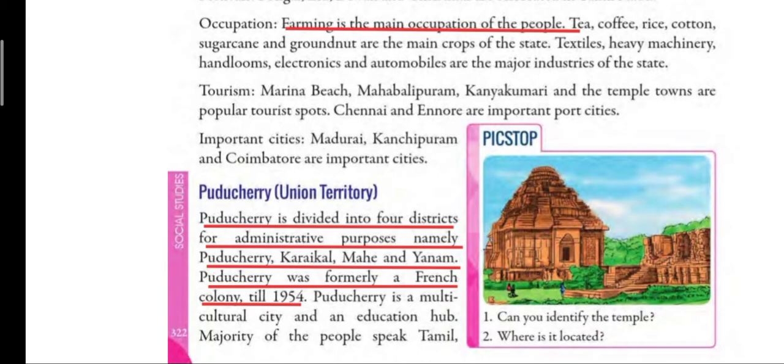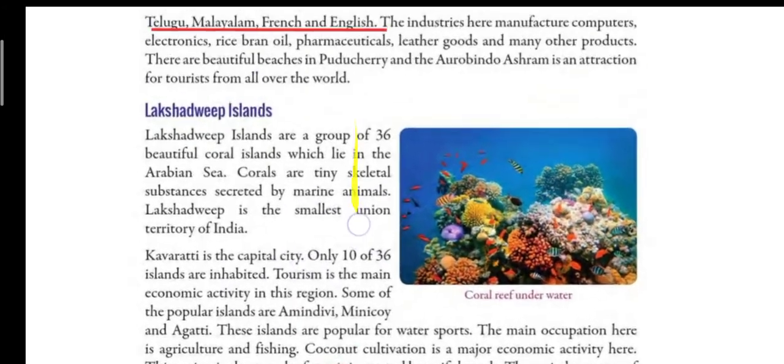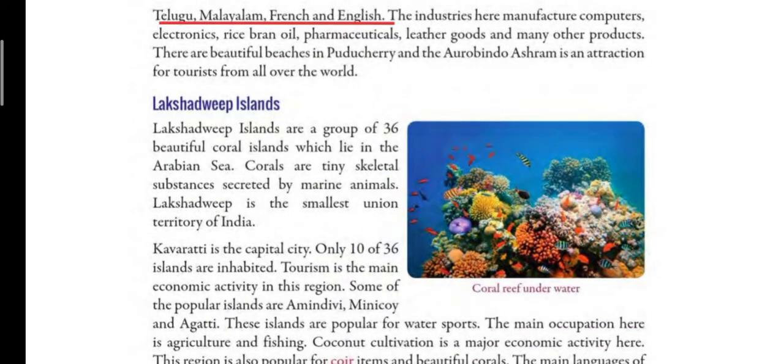The majority of people in Puducherry speak Tamil, Telugu, Malayalam, French and English. People here speak many languages — all these languages are spoken by different people of Puducherry.